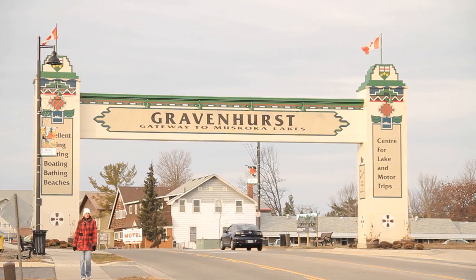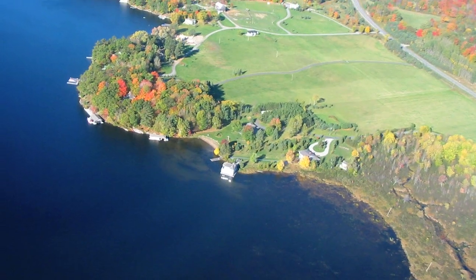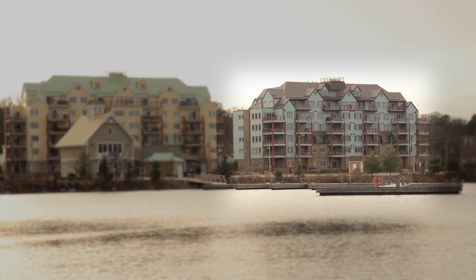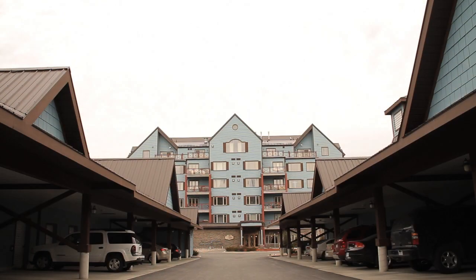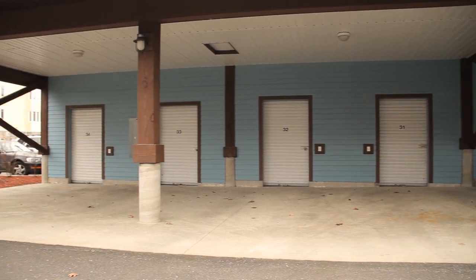Gravenhurst is proud to be home to 11,000 or more permanent year-round residents and welcomes a seasonal population of equal size to enjoy the many attractions. These units are located in the newest of two luxury waterfront condominium buildings in a themed village setting with breathtaking views of Lake Muskoka. Your covered carport is merely steps away from your front door and comes complete with secure storage for your winter and summer toys.